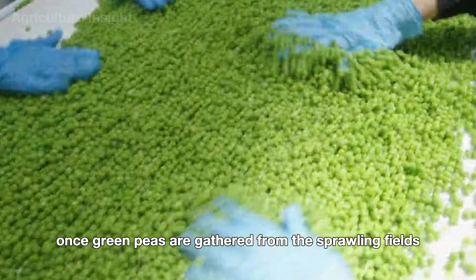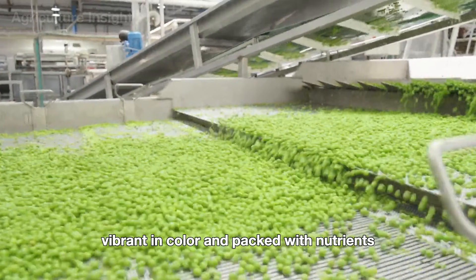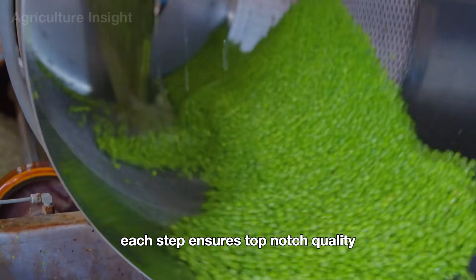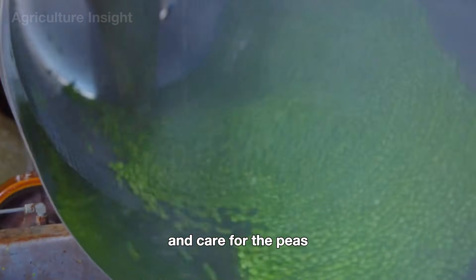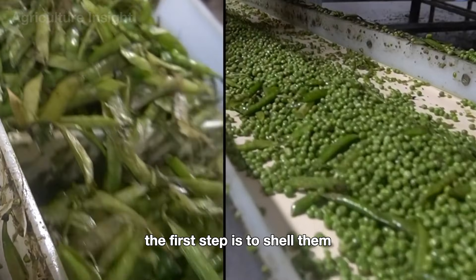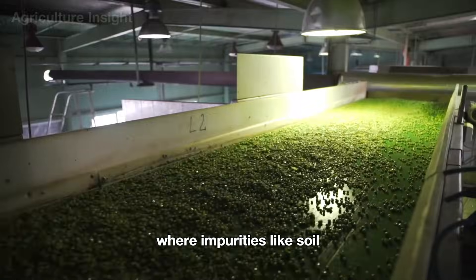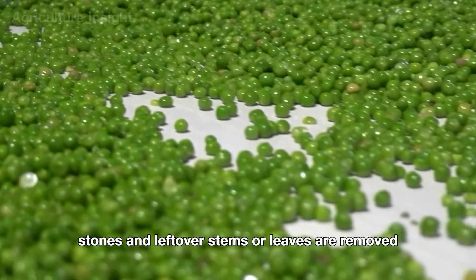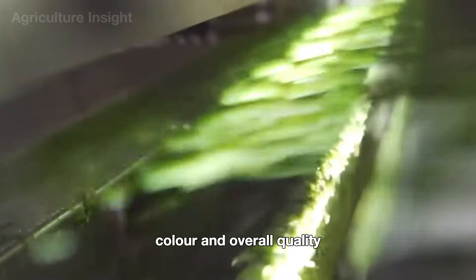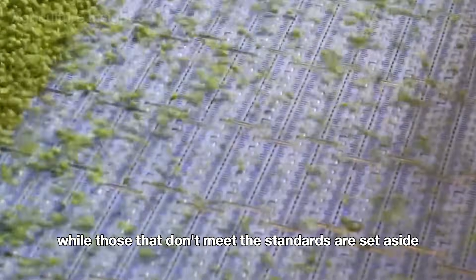Once green peas arrive at the factory, they go through a carefully managed process designed to keep every pea fresh, vibrant in color, and packed with nutrients. Peas are unloaded into large hoppers; those still in pods are shelled first. They then travel on conveyor belts through a screening system that removes soil, stones, and leftover stems. Advanced optical sorting machines check each pea for size, color, and quality — only the plumpest and brightest green peas pass the test.